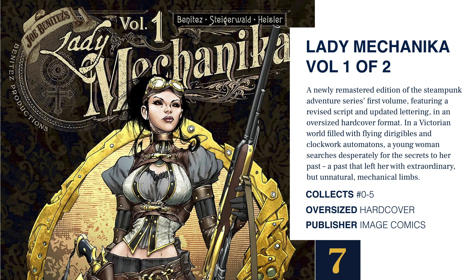Next we have Lady Mechanika volume 1 of 2. This is a reprint coming from Image Comics — the original was from Joe Benitez on Kickstarter. This is a newly remastered edition of the Steampunk Adventure series' first volume, featuring a revised script, updated lettering, all in an oversized hardcover format. It collects issues 0 through 5. So if you missed out on the Kickstarter, you can grab these brand new oversized hardcover editions from Image Comics.